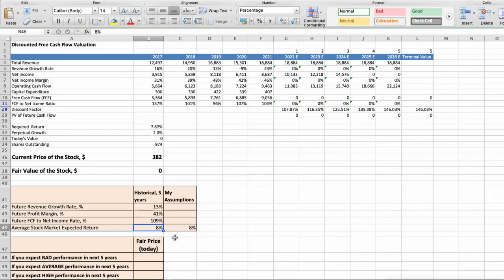Now let's consider three different scenarios for Mastercard: Bad, Average, and Good. First scenario — Mastercard will have bad performance in the next 5 years. Parameters: future revenue growth rate of 6%, future profit margin of 34%, and future free cash flow to net income rate of 100%. In this case, the fair value of the stock today would be $150.